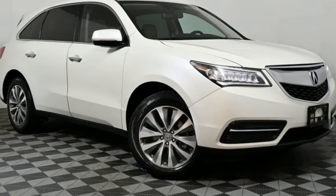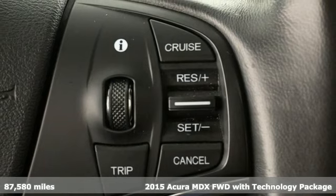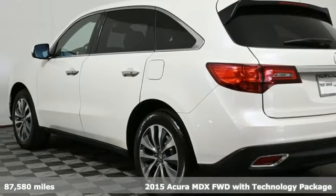Here's a 2015 Acura MDX. At Acura we manufacture exhilaration so you don't have to.